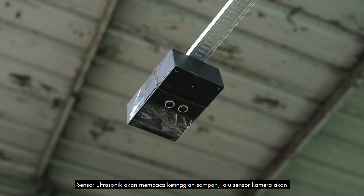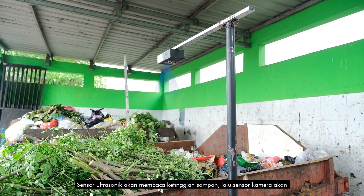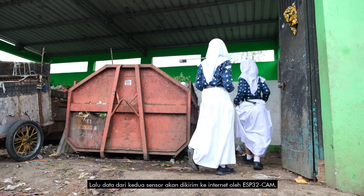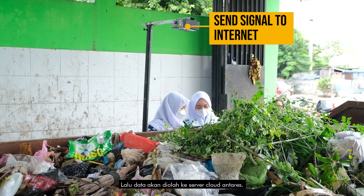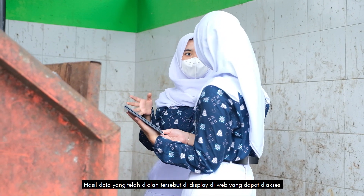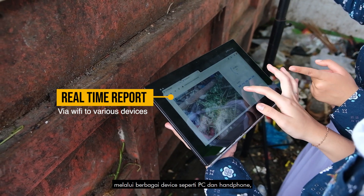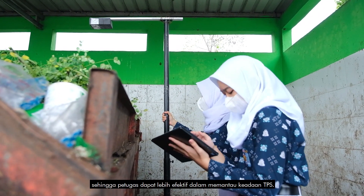The ultrasonic sensor reads the height of waste in the tank, then the camera sensor reads the actual condition of the tank. Data from both sensors is sent to the internet via the ESP32CAM, then processed on the Antares cloud server. The results of the processed data are displayed on a website, accessible via various devices such as PCs and mobile phones, so that officers can more effectively monitor TPS conditions.